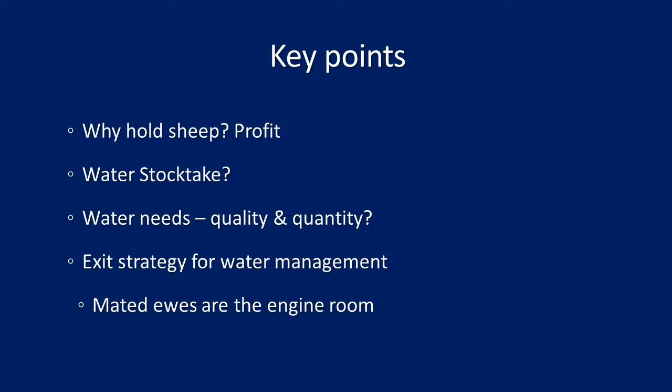The crux of this presentation is working out how much water you have on your farm, how many sheep you have, how long it will last, and whether action is required. Key points include: why hold sheep — purely profit-based — doing a water stocktake, understanding water quality and quantity needs for different stock classes, and if there's an issue, designing an exit strategy with a water management plan in mind.